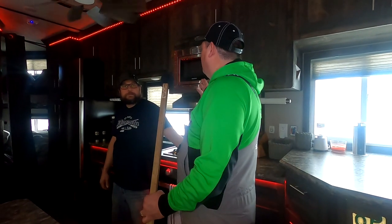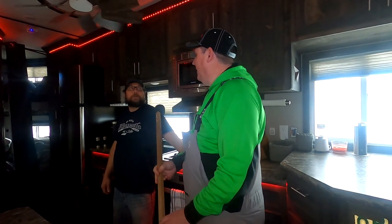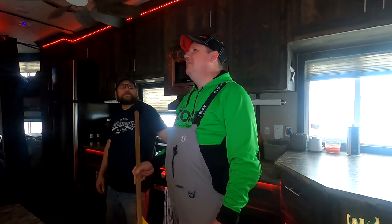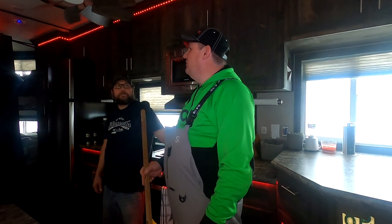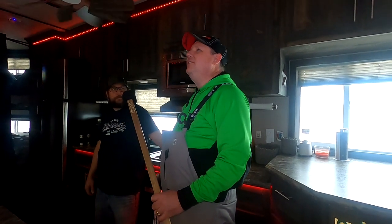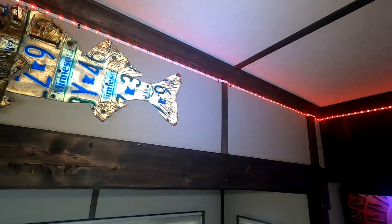Looking around the interior — that ceiling fan up there, is that from a specialty store? No, just Home Depot. He got on the website, found something outdoor-rated that self-calibrates. Everything is running on 110 off a generator. There's a fish license plate up on the wall and mood-color lighting that the girls like to play with.